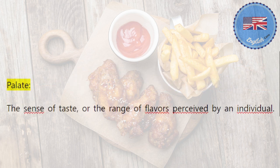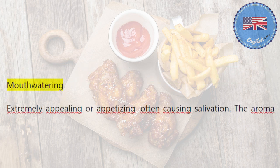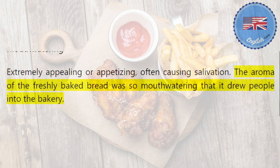Palate: the sense of taste, or the range of flavors perceived by an individual. Her sophisticated palate allowed her to discern the subtle nuances of the wine. Mouth-watering: extremely appealing or appetizing, often causing salivation. The aroma of the freshly baked bread was so mouth-watering that it drew people into the bakery.